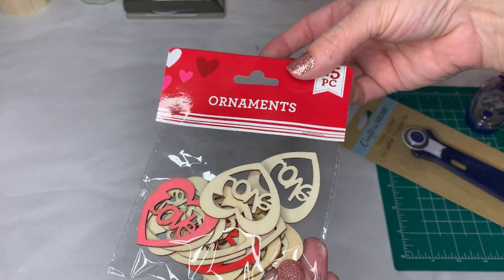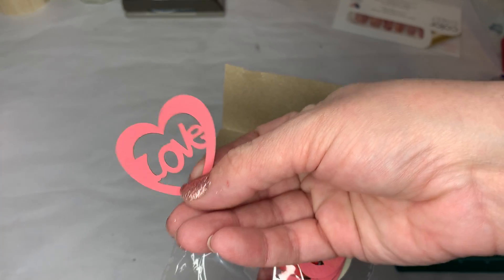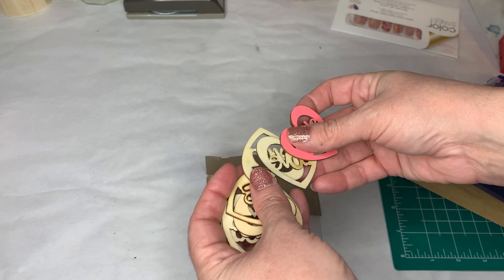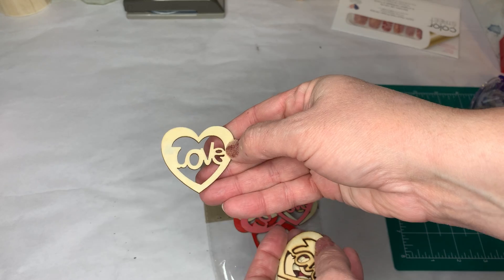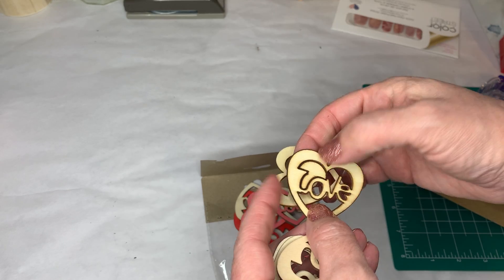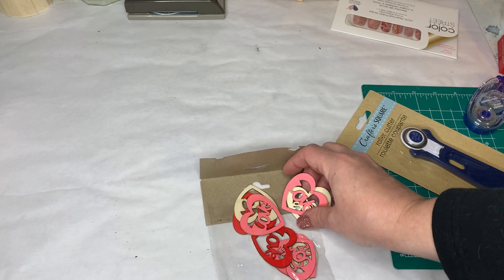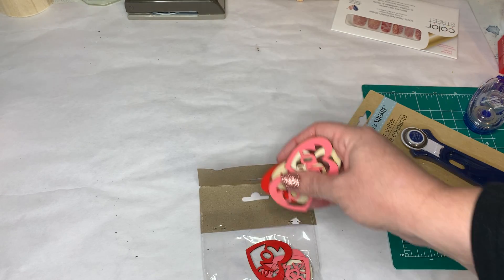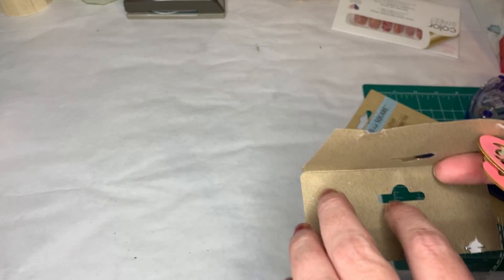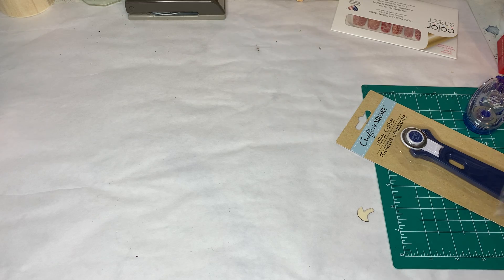The Dollar Tree has really upped its craft section. They have these little laser cut wood ornaments — all kinds of them. Some aren't painted so I could paint them any color I wanted. They also have some that say 'kiss me' and some with lips. I just went ahead and got one package because I didn't want to overspend, which is very unlike me because I love to get all kinds of stuff.